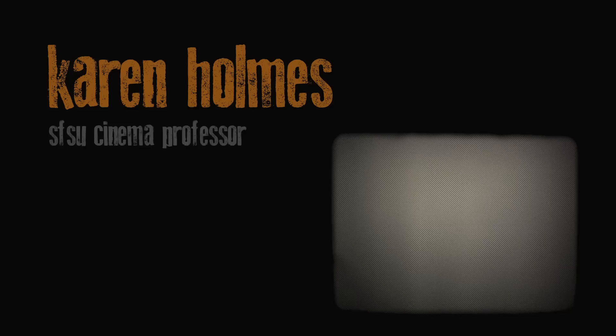I'm Karen Holmes, and I'm a professor of cinema at San Francisco State University.